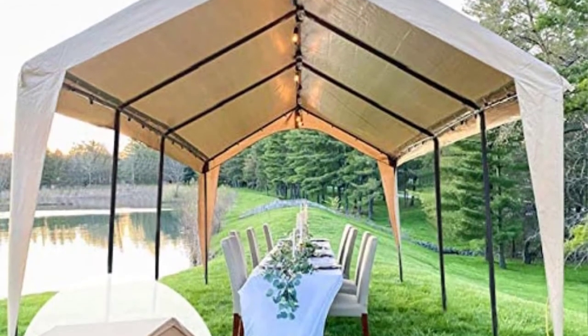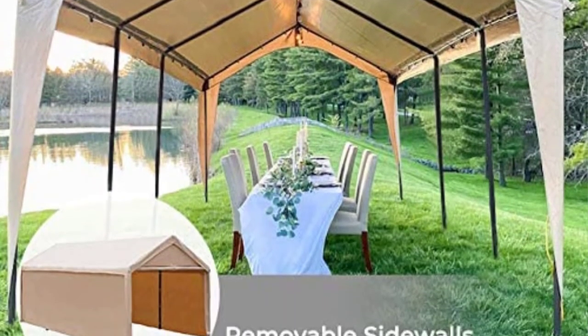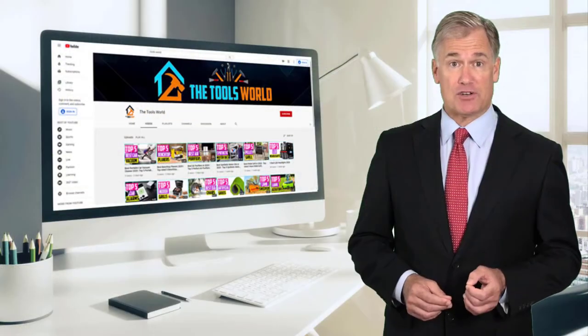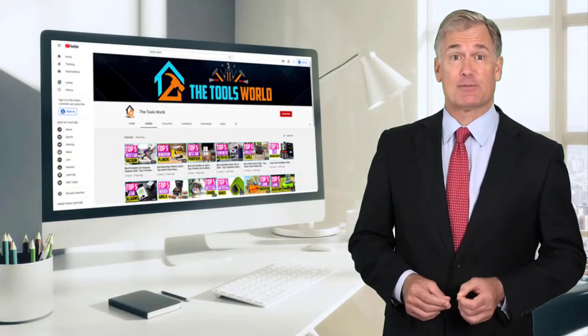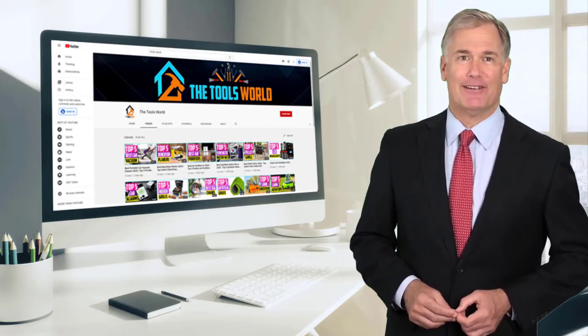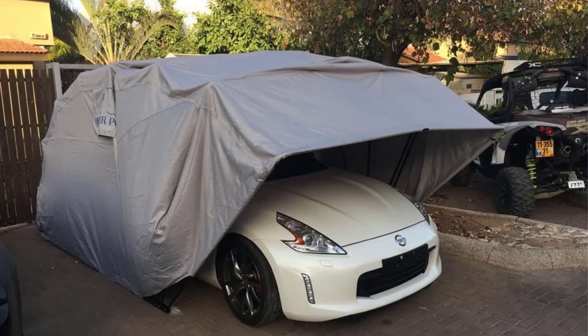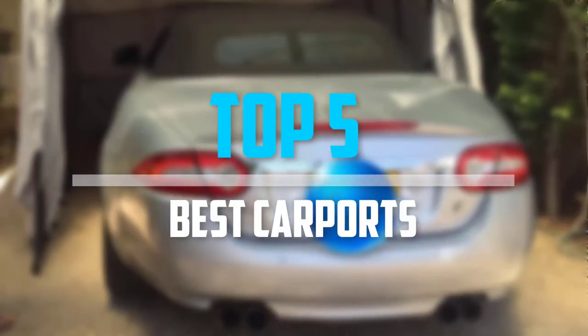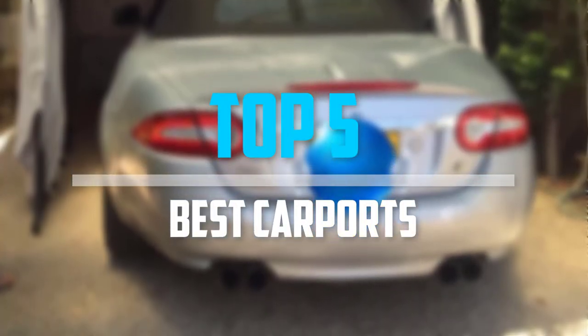You can see their latest prices and find out more information about these products by using the links below in the description. And don't forget to hit the subscribe button. So let's get started with the video. Are you looking for the best carports in your budget? In today's video we break down the top 5 best carports that are available on the market.